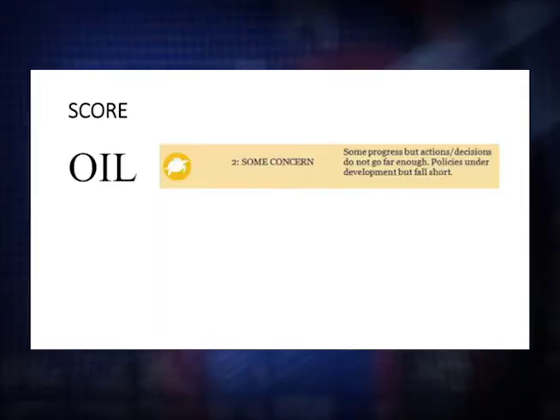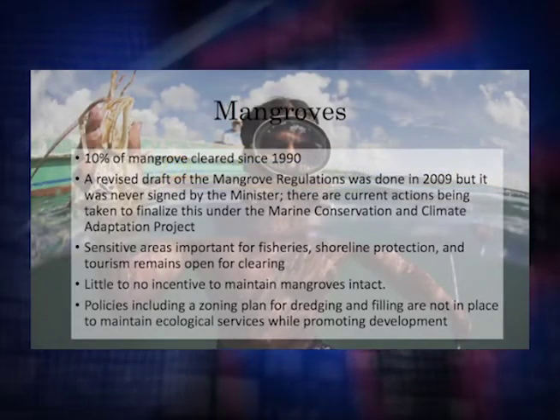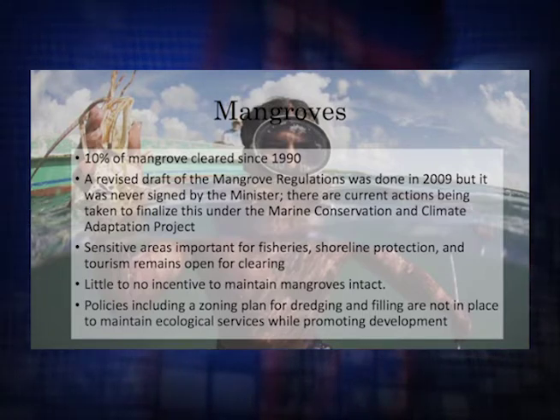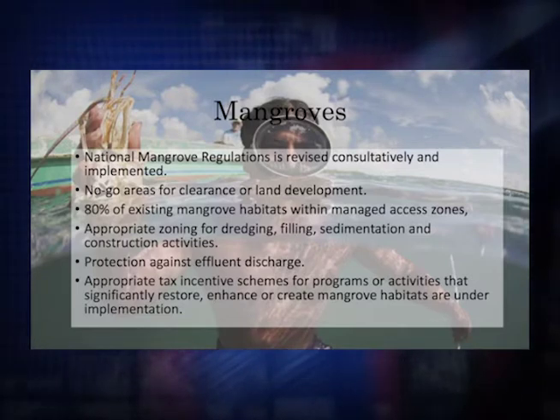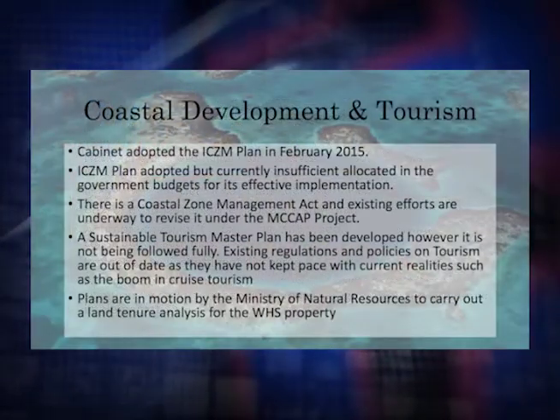Mangroves was the second indicator, particularly the unregulated removal of mangroves from sensitive zones. We have to be able to catalogue and recognize the areas that are sensitive — sensitive in terms of our fishing industry, our tourism industry, and in terms of shoreline protection. There is little to no incentive for development to maintain mangroves intact, so we need to revisit that and see how we can improve it.